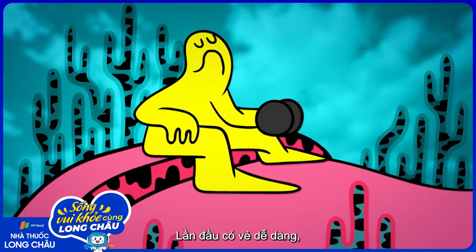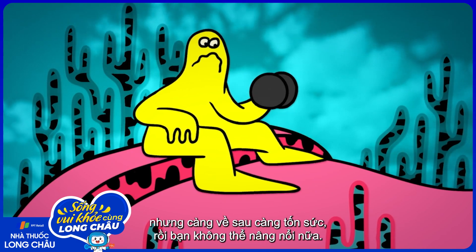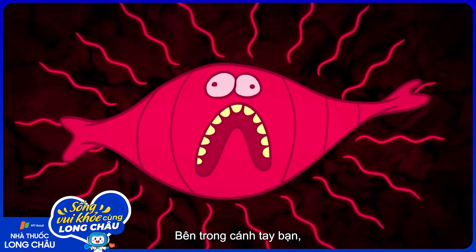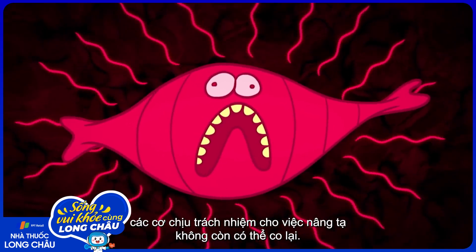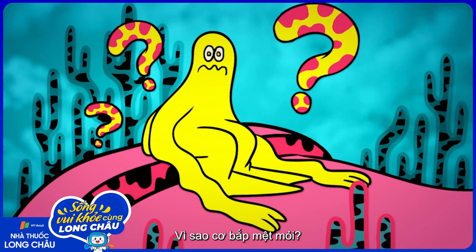You're lifting weights. The first time feels easy, but each lift takes more and more effort until you can't continue. Inside your arms, the muscles responsible for the lifting have become unable to contract. Why do our muscles get fatigued?